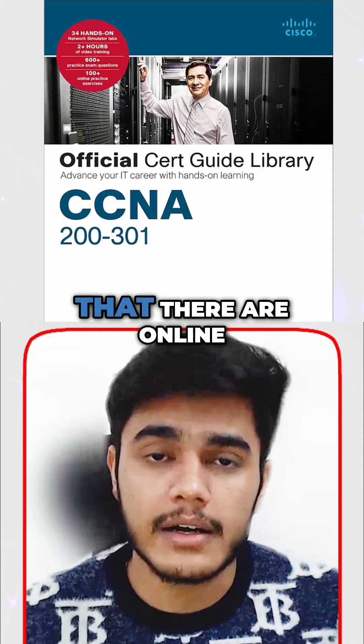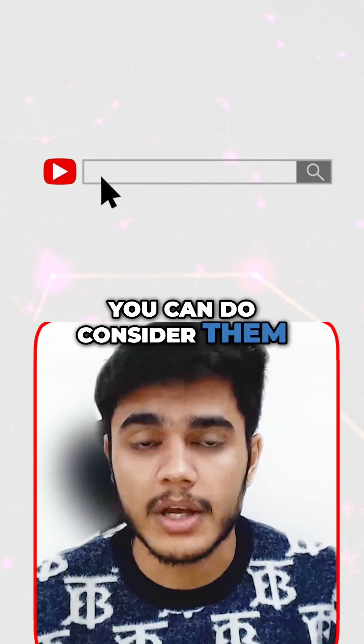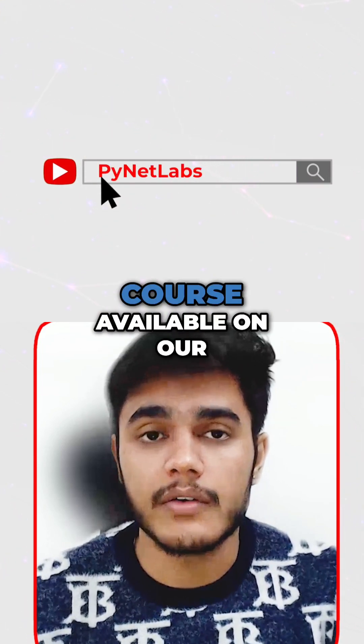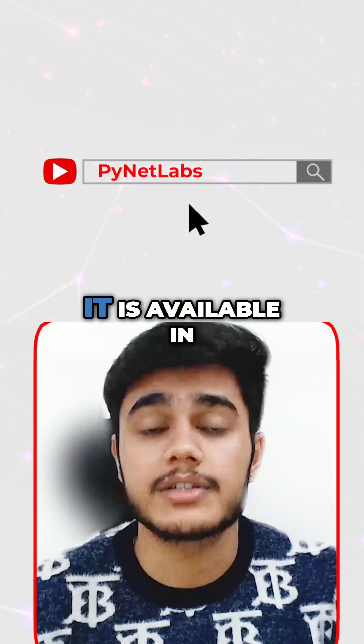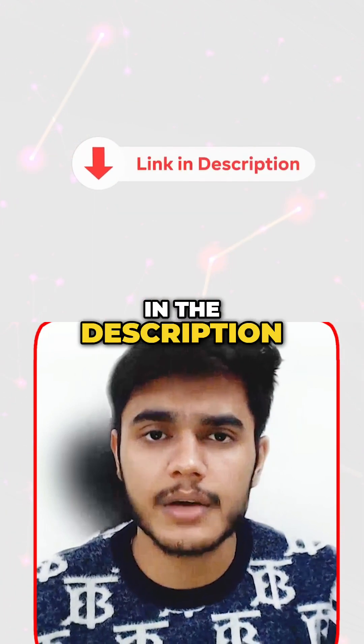Other than that, there are online courses available for free on YouTube — you can consider them. There is a free course available on our channel as well. It is available in both languages, English and Hindi. I'll put the link in the description.